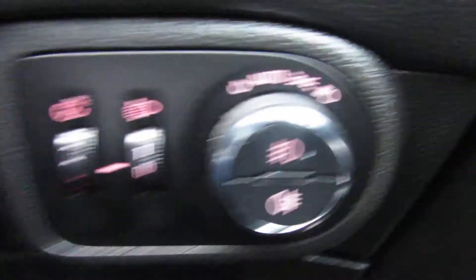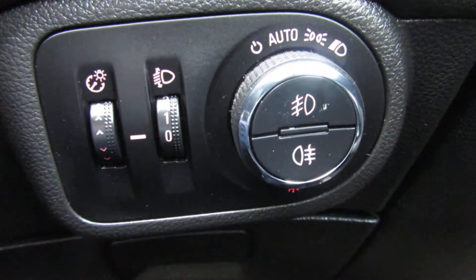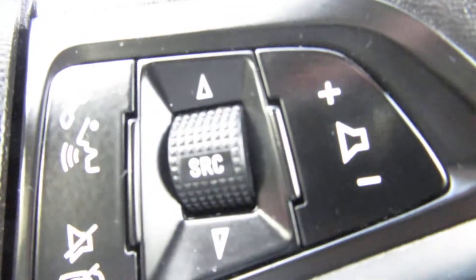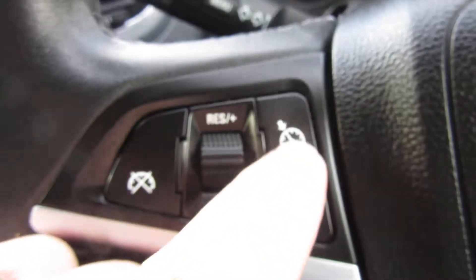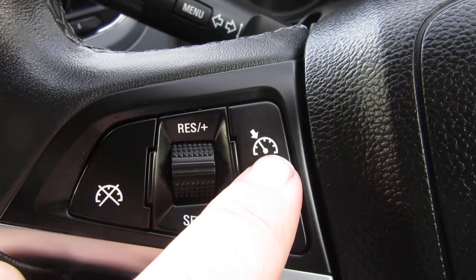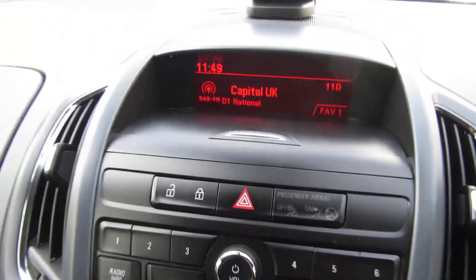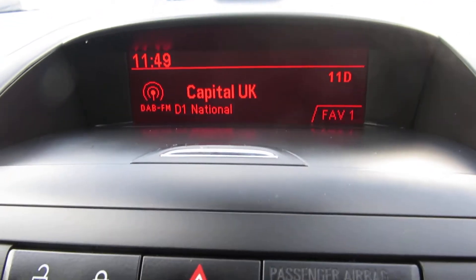Electric mirrors, electric windows all round. It's got automatic lights as well as the front and rear fog lights. You get a volume control for your stereo on the steering wheel. On the other side of the steering wheel you've got cruise control and a speed limiter. Coming across to the stereo — DAB FM AM stereo.